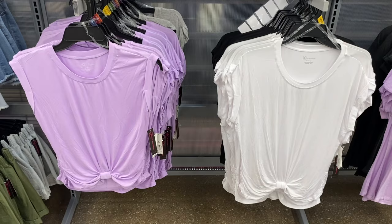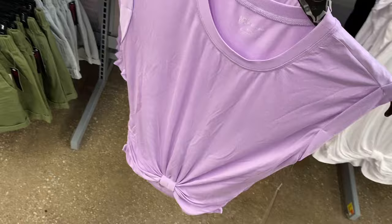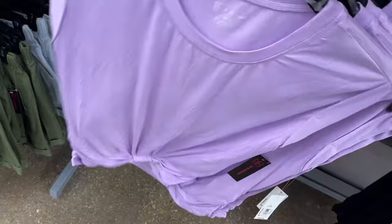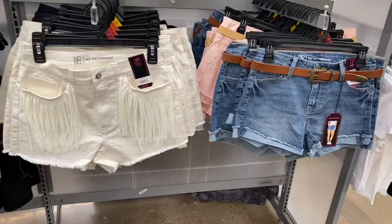I showed this last time when they only had it in lavender and black, but now you can get it in white or gray as well. These are the No Boundaries front-twist top for $8.98 — it twists in the front and has mock sleeves that are cuffed. Previously had it in black and purple, now also in gray or white, extra small to 3XL.